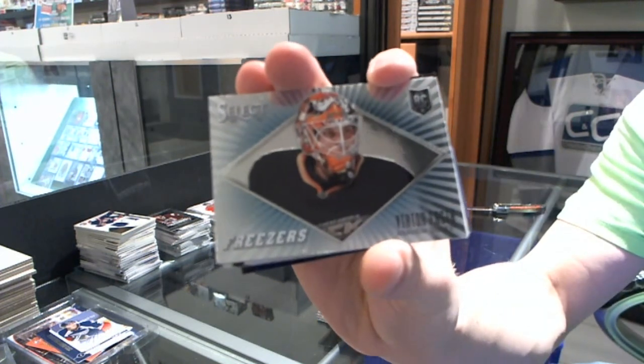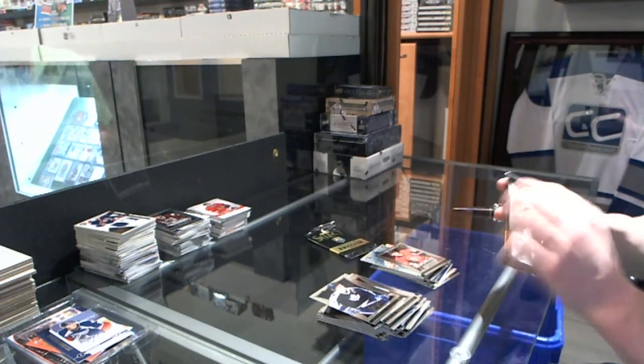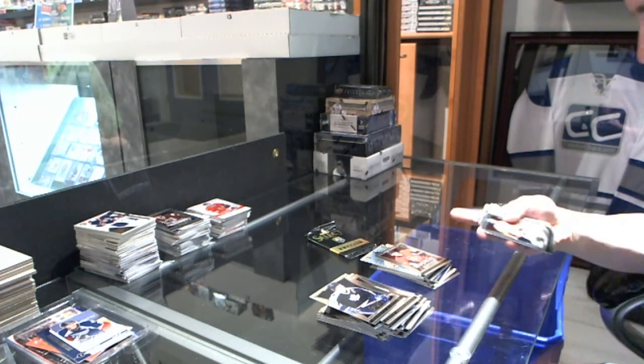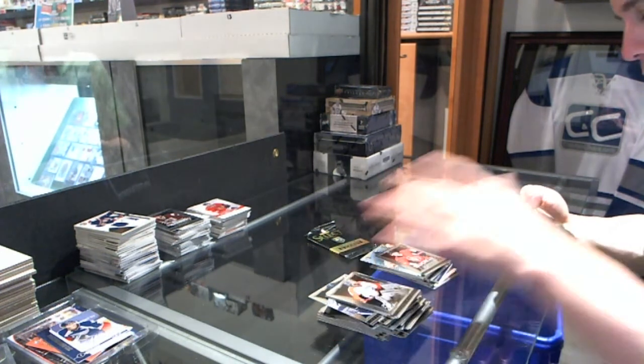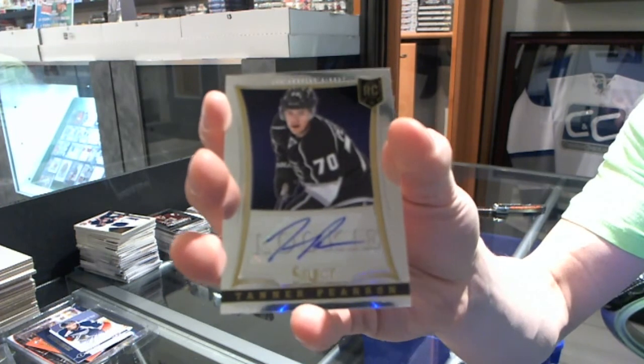Freezers for the Anaheim Ducks, Victor Faust. And a rookie for the Senators, Sean Gabriel Taijo. We've got a rookie auto to 399 for the LA Kings, Tanner Pearson.